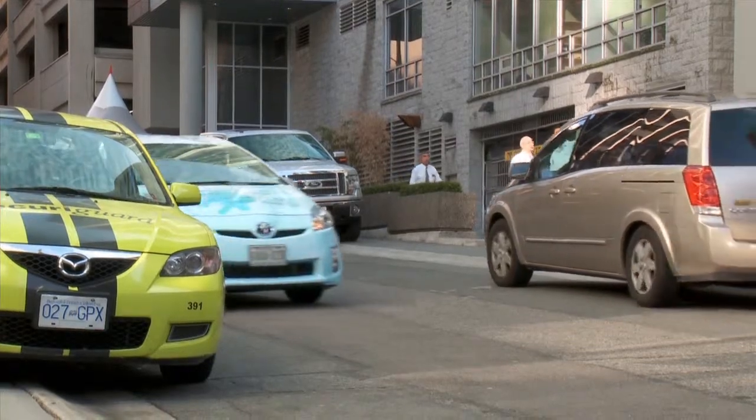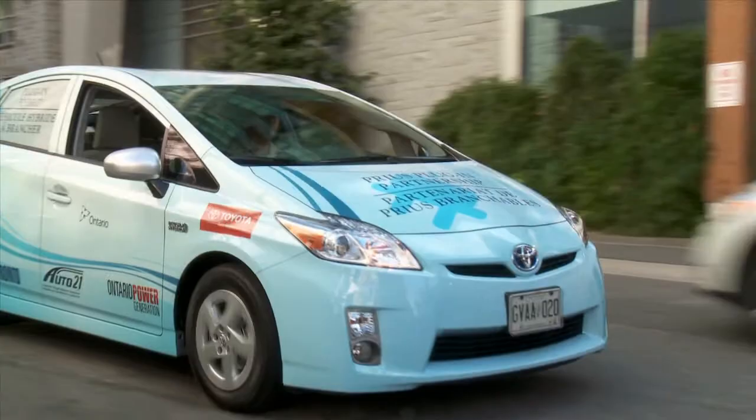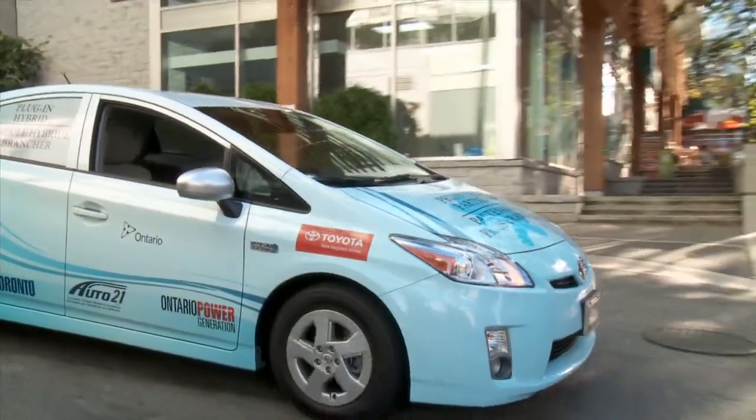We're going to get some real data about how this vehicle will perform in Canada, to allow us — between now and the time it becomes available in market in 2012 — to modify as required, to make sure that Canadians have a vehicle that suits their lifestyle needs and offers them the utility and functionality they need for their lifestyle here in Canada.